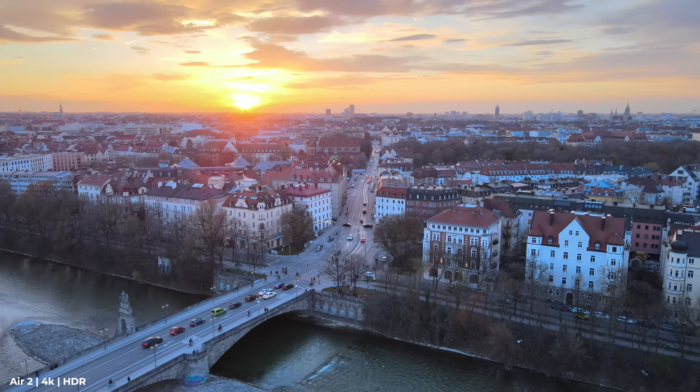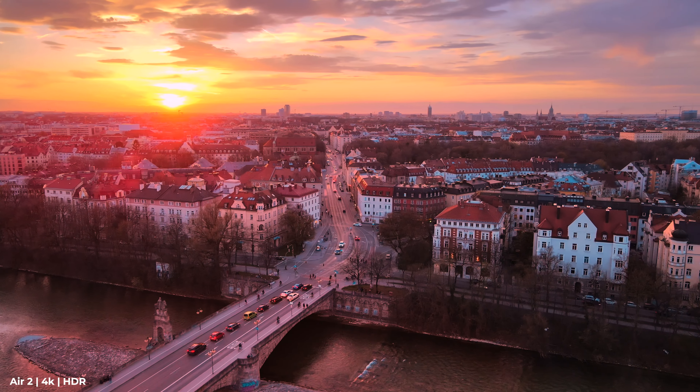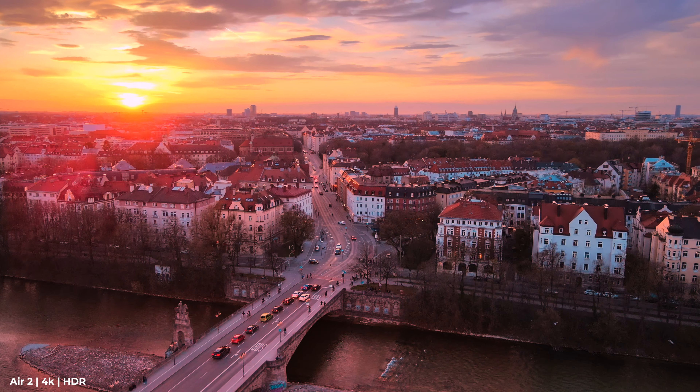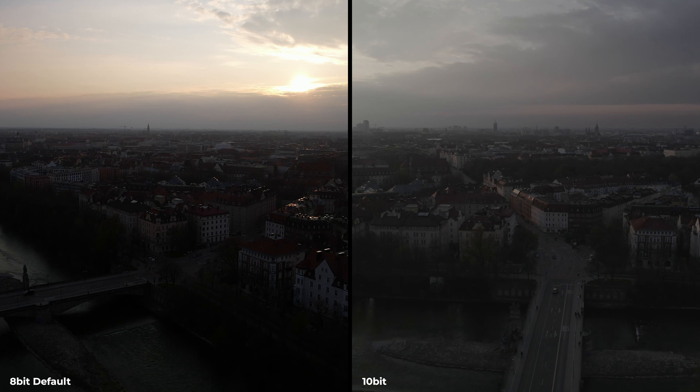But when it comes to sunset or sunrise, the Air 2S really shines. The Air 2 has an HDR mode and it's really amazing — it unlocks a lot of possibilities especially when filming at sunrise or sunset, boosting the shadows. The problem with HDR is that everything is in auto mode and there's quite a lot of noise in the shadows. Now let's check the difference between the 10-bit and the 8-bit.